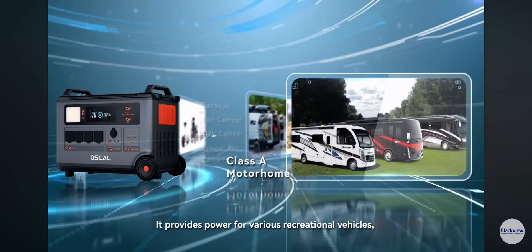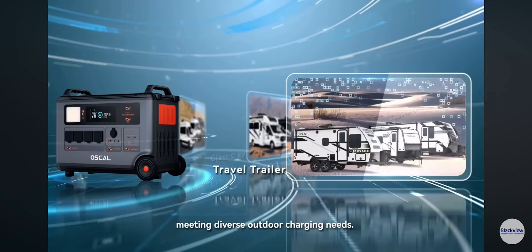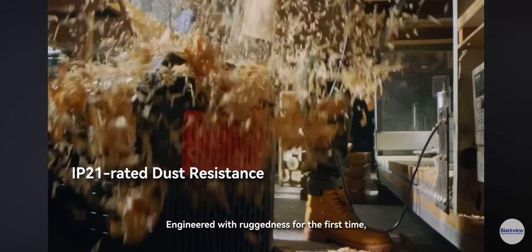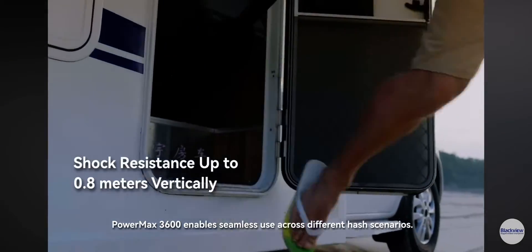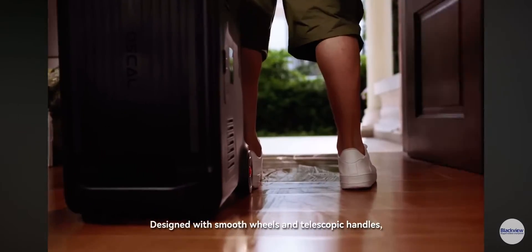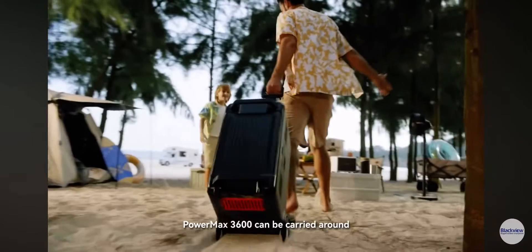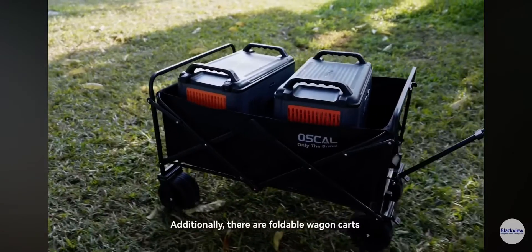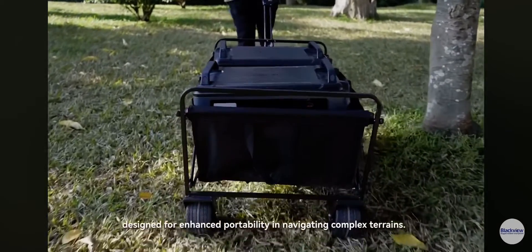It provides power for various recreational vehicles, meeting diverse outdoor charging needs. Engineered with ruggedness, Powermax 3600 enables seamless use across different harsh scenarios. Designed with smooth wheels and telescopic handles, it can be carried around with you anywhere like a trolley case. Additionally, there are foldable wagon carts designed for enhanced portability in navigating complex terrains.